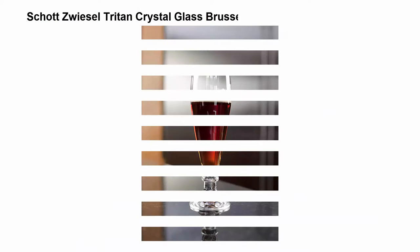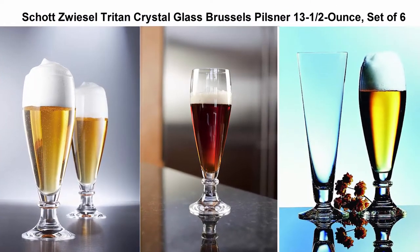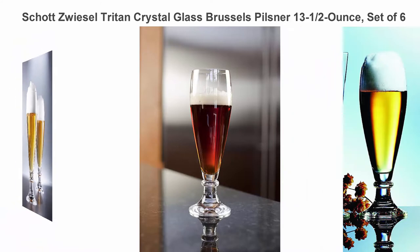Top 3: Schott Zwiesel Tritan Crystal Glass Brussels Pilsner, 13 and a half oz, Set of 6.